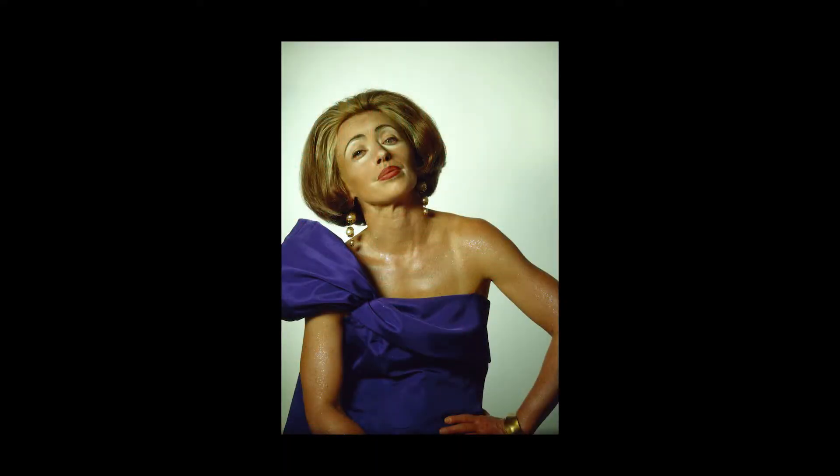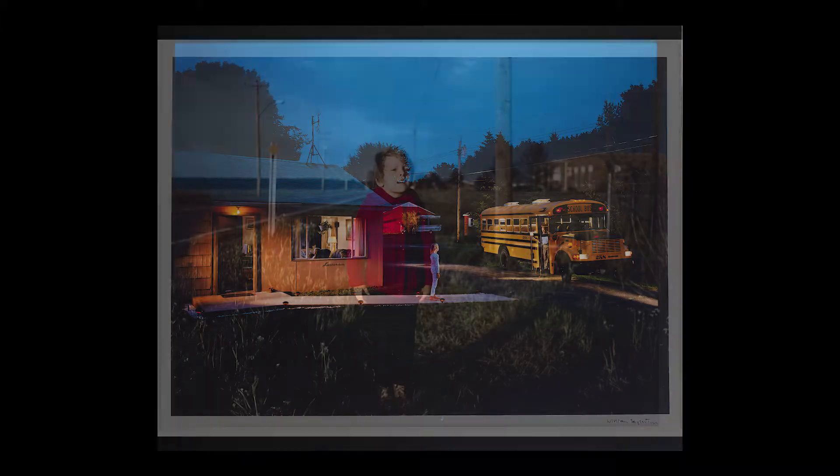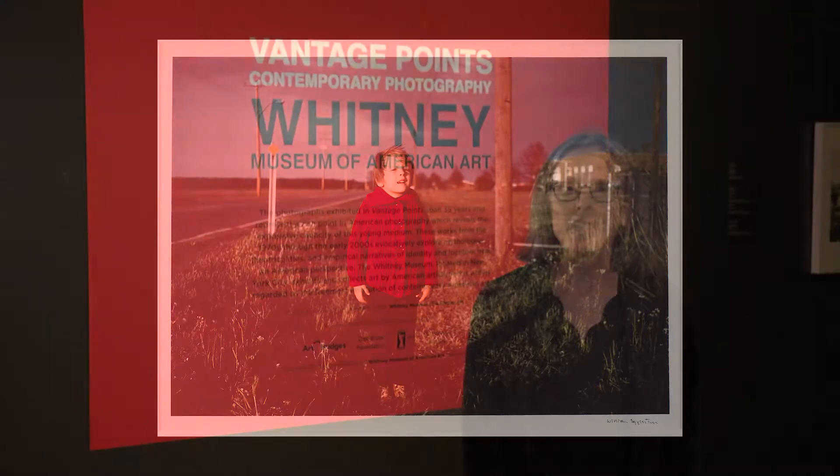I'm Carrie Springer. I'm a curator at the Whitney Museum of American Art in New York City, and I'd like to invite you to an exhibition that the Whitney has brought to the Peoria Riverfront Museum. Vantage Points: Contemporary Photography from the Whitney's Collection includes 65 works from the Whitney's Permanent Collection that were taken from 1970 to the early 2000s. It's a wonderful opportunity to see some of the most significant artists working during that time.